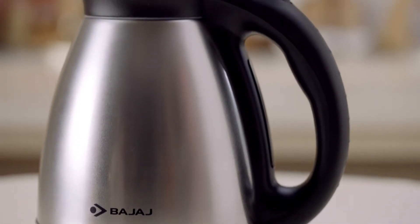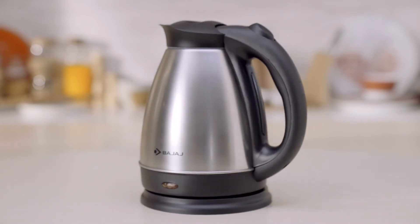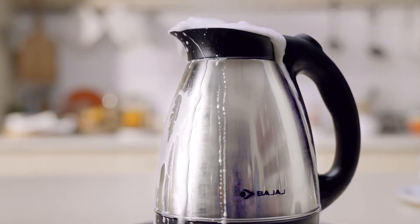From enjoying warm, refreshing beverages to cooking favourite noodles, Bajaj electric kettles have always been your perfect companion on the go. However, sometimes milk spills out of the kettle while making tea, right?